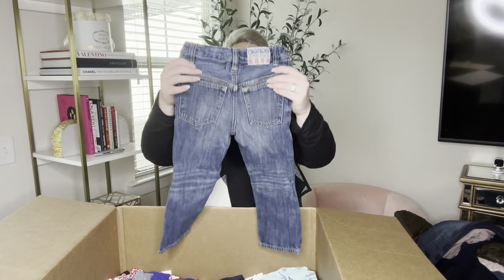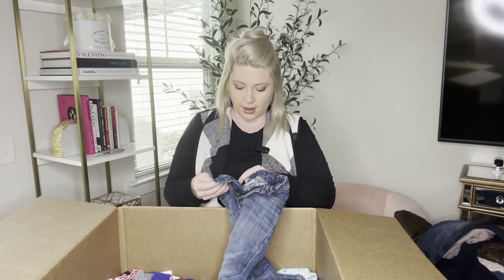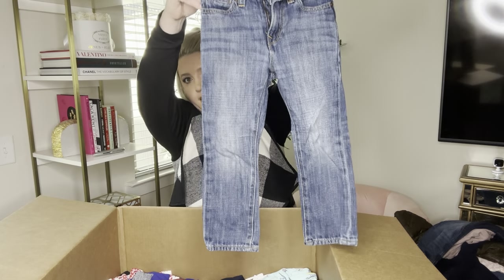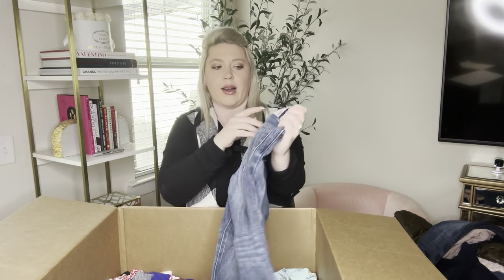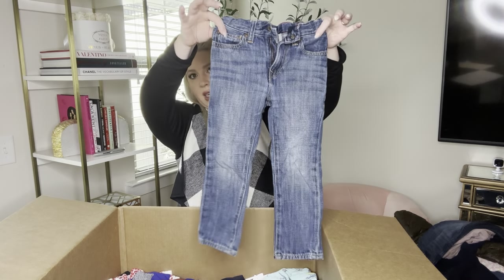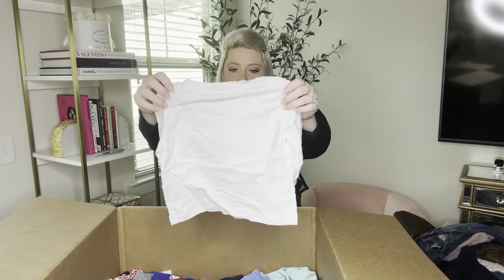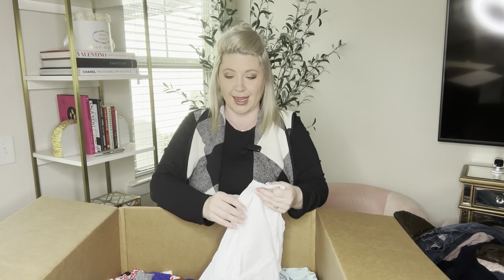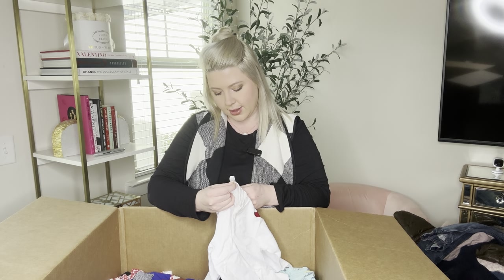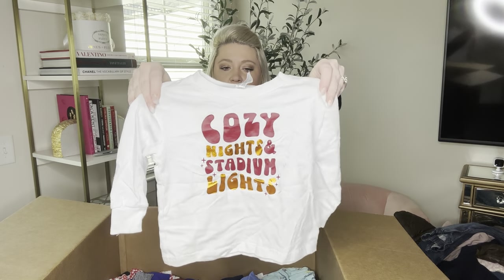This is Junk Food by Baby Gap — what's the size? It's size 4 years. I don't know about this but this might be a really good brand. We'll have to look it up. And a graphic shirt that says 'Cozy Nights and Stadium Lights' — I think that's football season. This is Rabbit Skins, size 3. It feels really nice and that's really cute to wear to a football game.